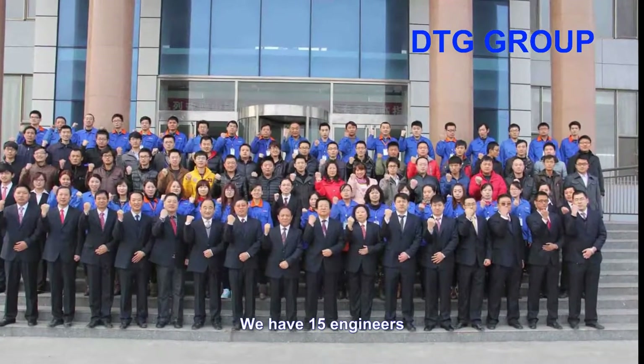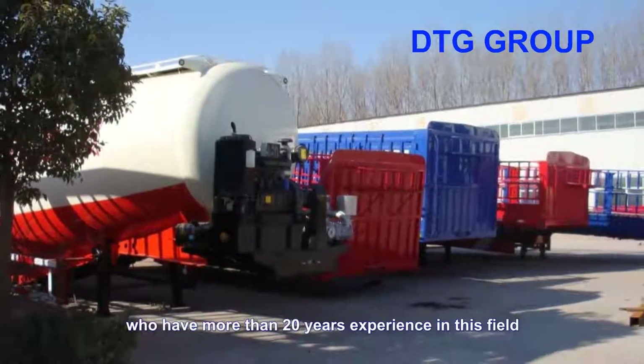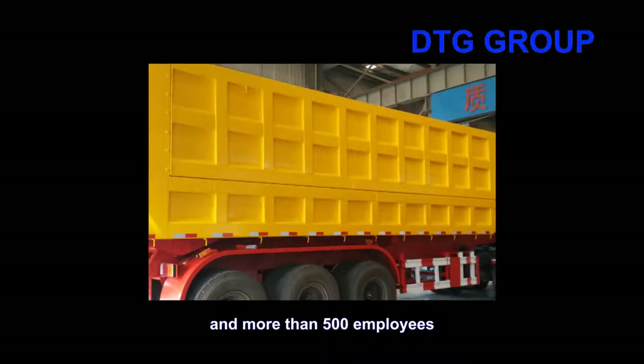We have 15 engineers who have more than 20 years' experience in this field, and more than 500 employees.